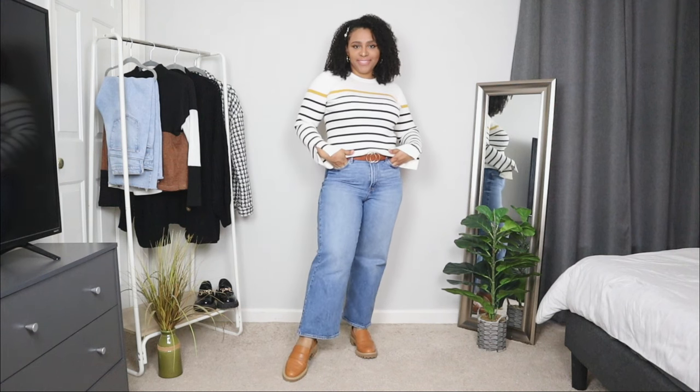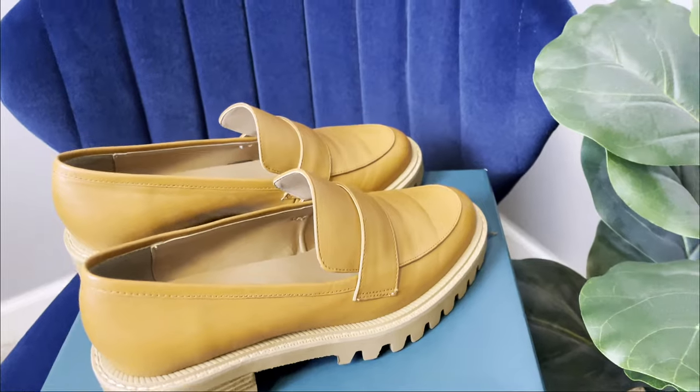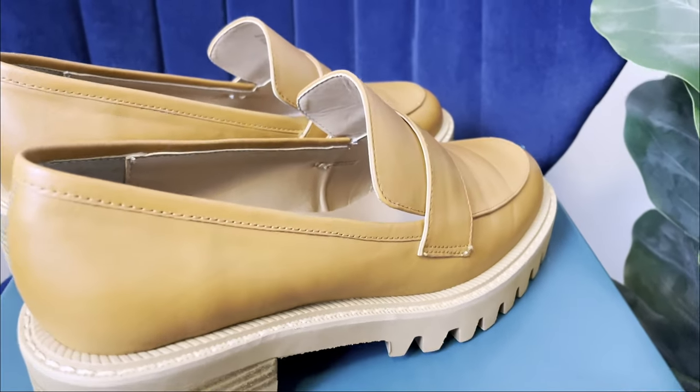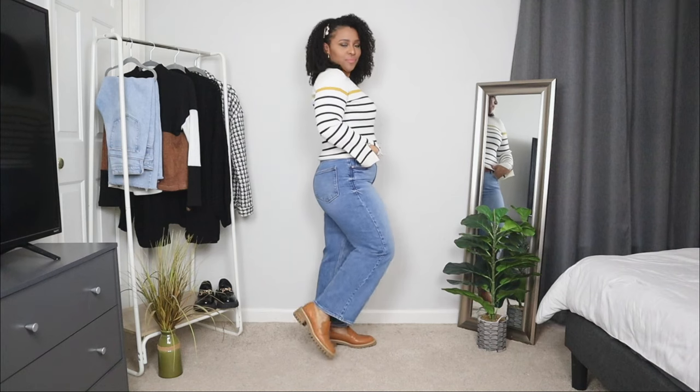Now let's talk about how to wear loafers casually. Loafers with jeans also make a good pairing. Here I'm going to be styling another pair of loafers that have a little bit of that chunky bottom but mixed with a more modern classic style. If you are looking for a minimalistic loafers outfit, pairing loafers with jeans and a simple sweater is a great way to achieve that.